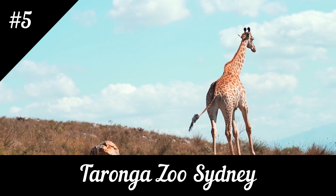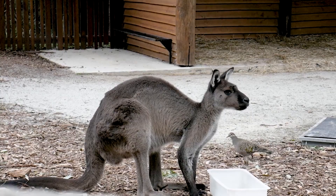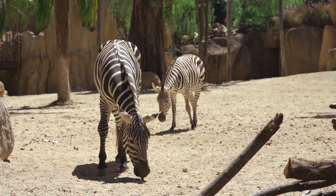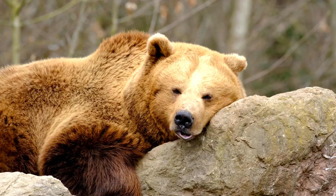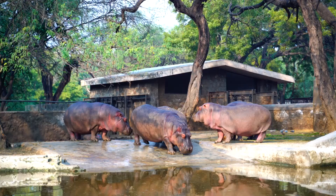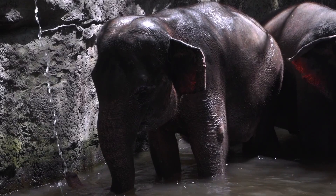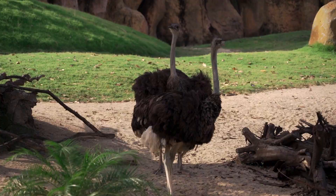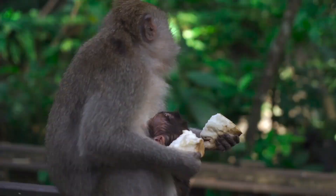5. Taronga Zoo Sydney. Taronga Zoo is a great place to spend the day and one of the most visited attractions in the city. It is famous worldwide for its conservation and restocking programs. Here you will find over 4,000 animals of 350 different species. Australia has many endemic species, and Taronga Zoo has accepted the challenge of breeding platypuses in order to better study and protect them.